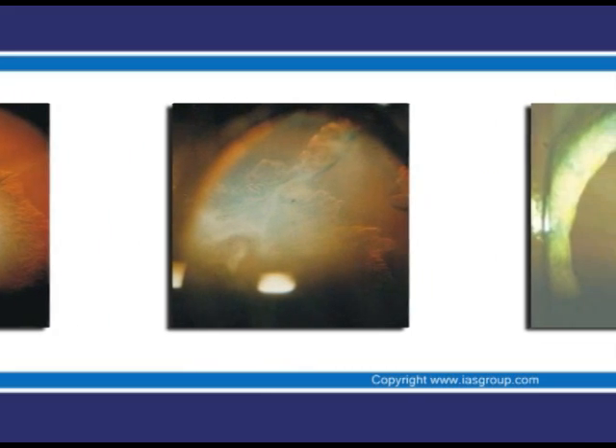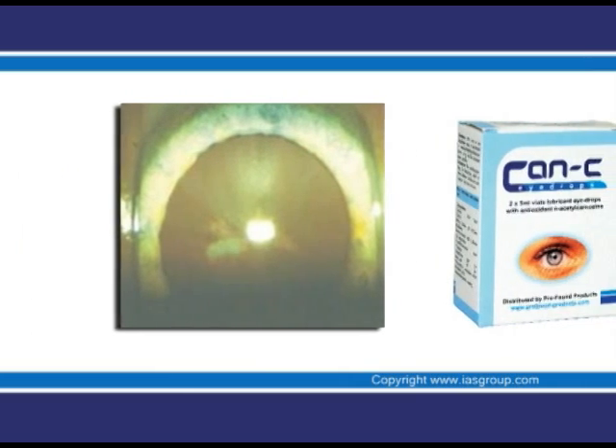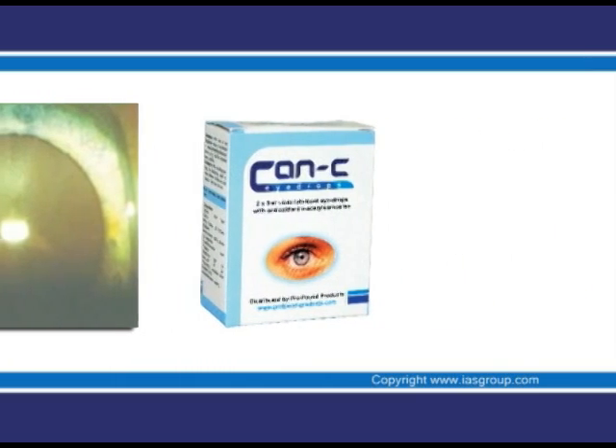They may develop for a variety of reasons, including continuous or excessive sunlight exposure, secondary effects of diseases such as diabetes, or advanced age.